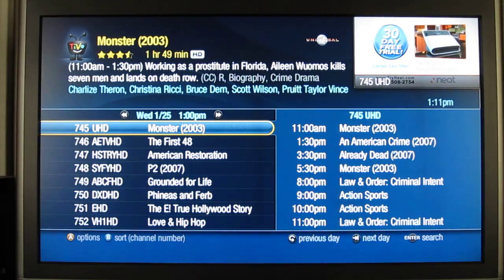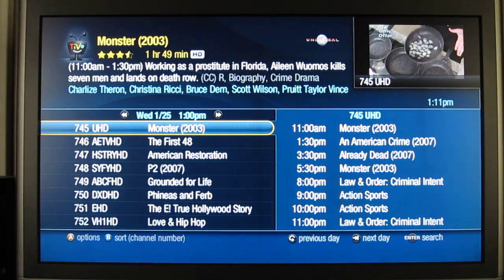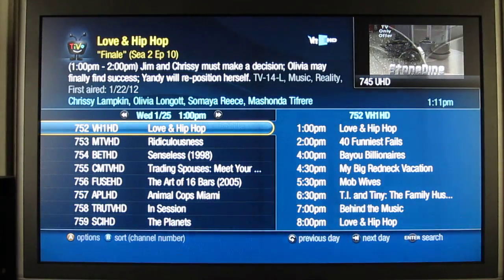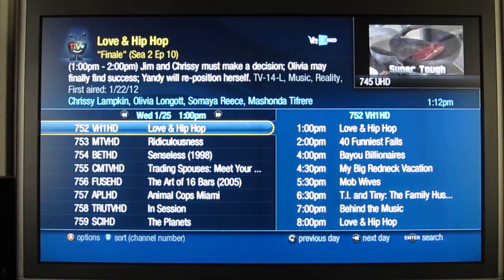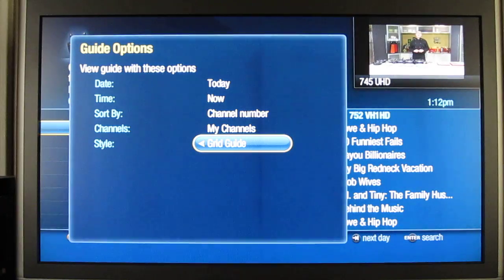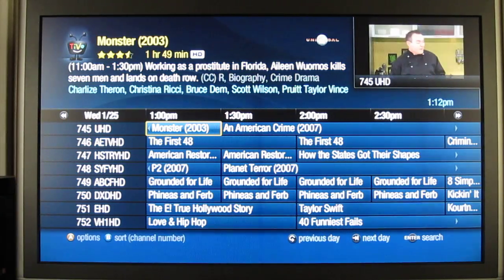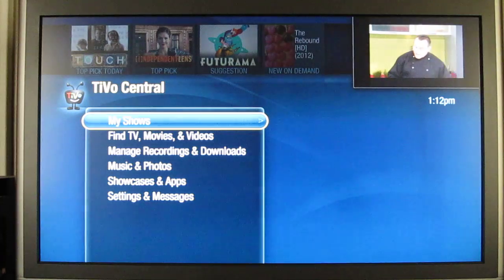I'd rather not have my show obscured — you can still see what's going on, and you have the nice HD view of the guide. So this is the new live guide. I prefer the grid guide — I've always preferred it — but the live guide is kind of the standard TiVo thing, so some people like it.